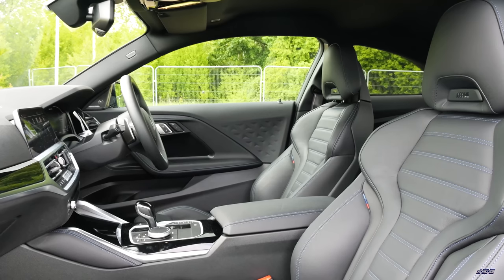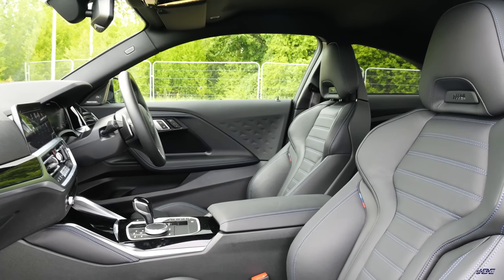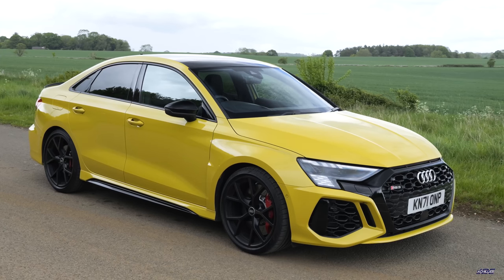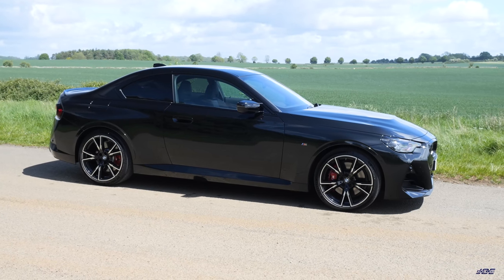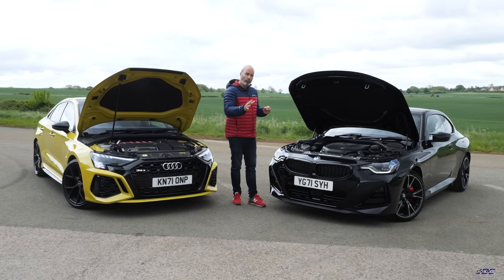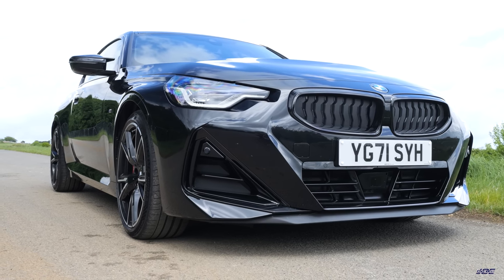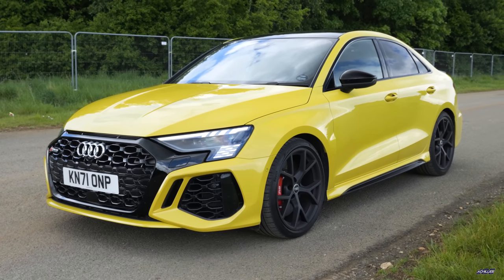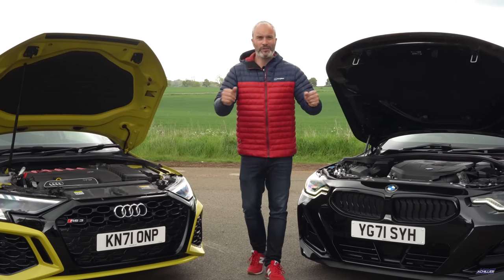The BMW runs through the familiar ZF eight-speed traditional automatic gearbox — an extra cog compared to the Audi's seven-speed. Audi claim the RS3 will do 0-62 mph in 3.8 seconds; BMW say the M240i xDrive will do it in 4.3 seconds — half a second slower. The BMW coupe weighs just under 1,700 kg, whereas the Audi four-door saloon weighs just under 1,600 kg — about 120 kg lighter. Weight kills acceleration, so let's test that with the race box.